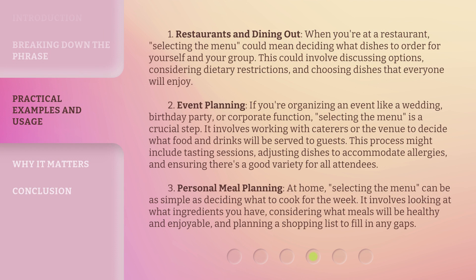When you're at a restaurant, selecting the menu could mean deciding what dishes to order for yourself and your group. This could involve discussing options, considering dietary restrictions, and choosing dishes that everyone will enjoy.